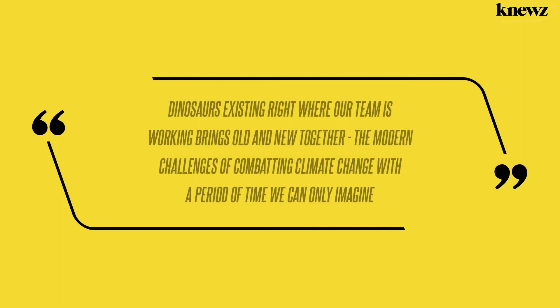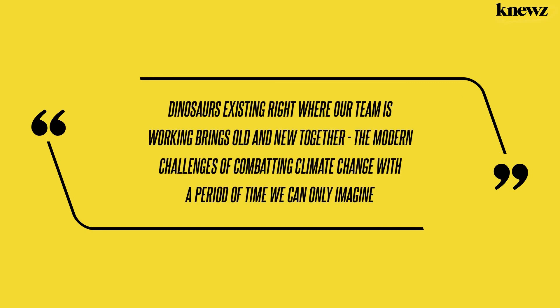"Dinosaurs existing right where our team is working brings old and new together — the modern challenges of combating climate change with a period of time we can only imagine," said Nick Gray, the Environment Agency's flood and coastal risk manager.